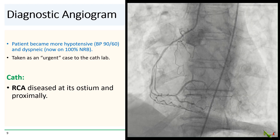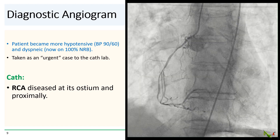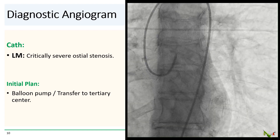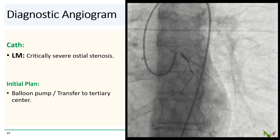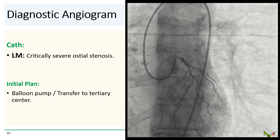On cath, you can see she has a fairly small but dominant RCA that was diseased at its ostium and proximally. And here is her left main — there is a critical lesion at its ostium. The ECG findings all make sense. Our initial plan was to place a balloon pump and quickly transfer her to a tertiary center for either CABG or high-risk PCI.